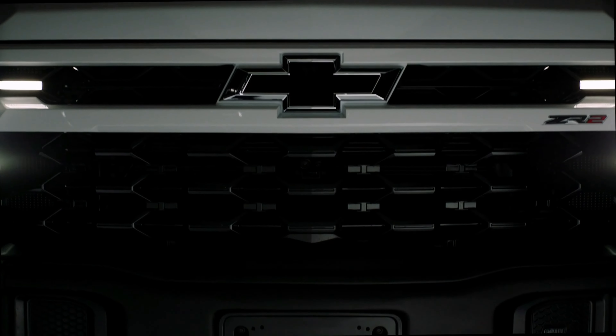There's a teaser video of a new 2023 Chevrolet Silverado 1500 series truck coming — it is the ZR2 Bison. I want to show you that teaser video and talk a bit about it.